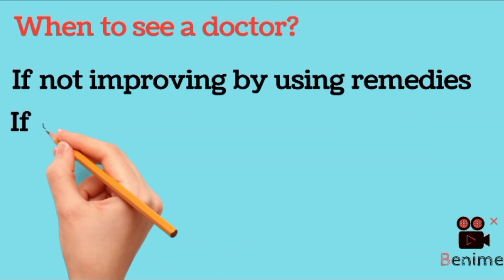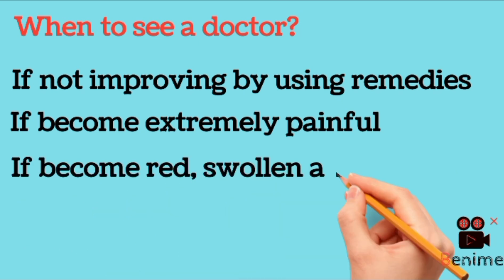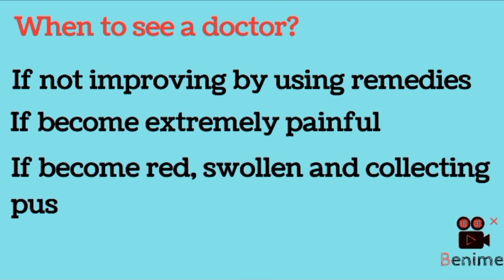As for when to see a doctor: if your heels are not improving with home remedies within a week, if they have become extremely painful and you cannot walk, or if they have become red, swollen, or collecting pus — that means they are infected — you need to see a doctor. Thank you for watching.